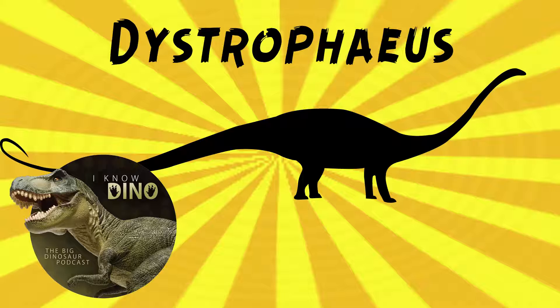It looked like other sauropods — it walked on all fours, it had the long neck and the long tail. It's estimated to weigh about 12 tons.